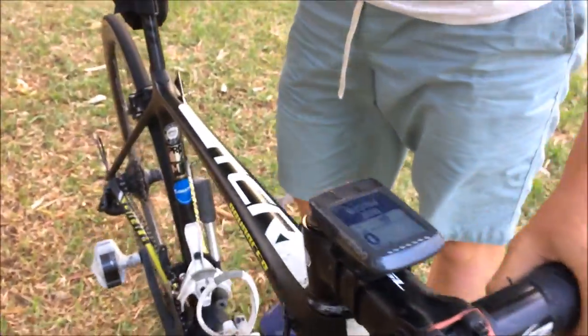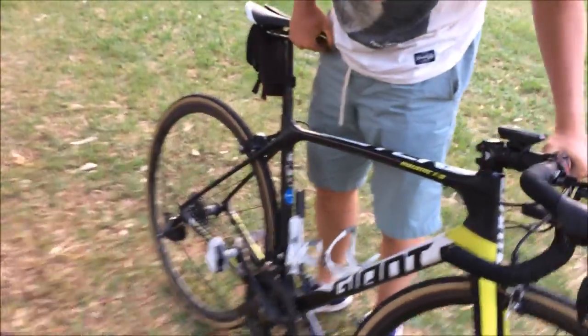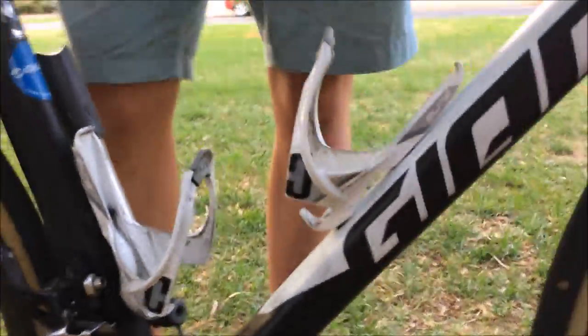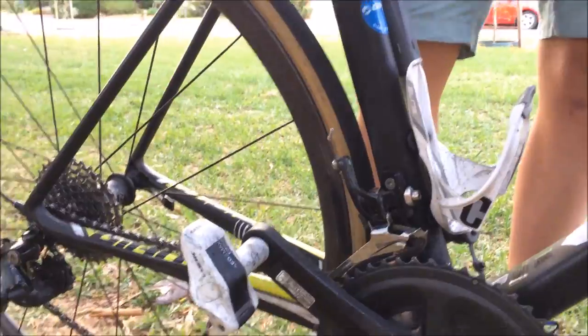I've got my GoPro mount here and the Wahoo mount just here so it can take up the Stages — thanks for that Tori. We've got some Elite Cannibal bottle cages — they're decently light, they're white. And we've got some Look Keo 2 Blade Maxes. Yeah, it's a pretty good bike, does the job, lets me go fast up climbs.